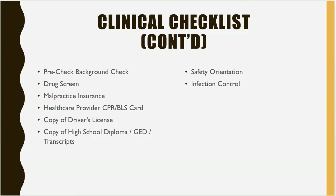The next part is your pre-background check. You can log onto the website — I'll show you how to get to it shortly. You'll need a drug screen, your malpractice insurance, and your health care provider CPR card. If you are an EMT, you will be able to obtain that card when you take your CPR lab. You'll need a copy of your driver's license and a copy of your high school diploma, GED, or transcripts. You'll also need to watch the safety orientation and the infectious control videos.